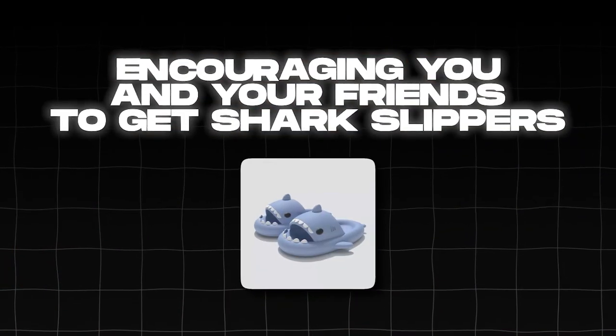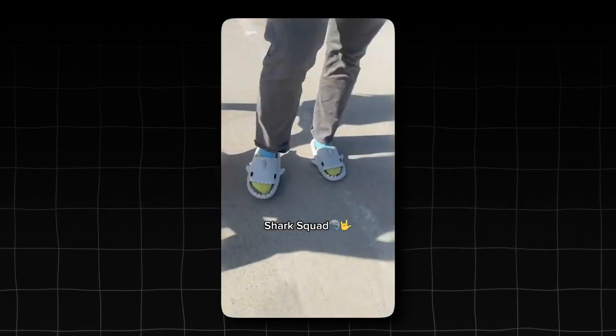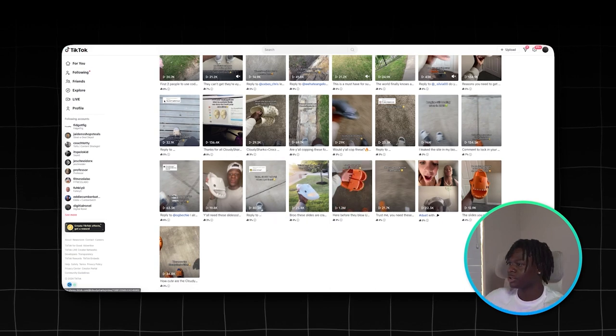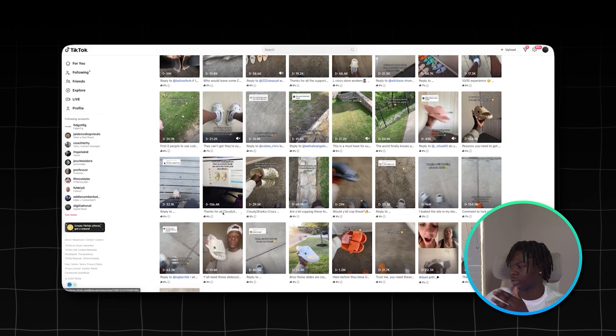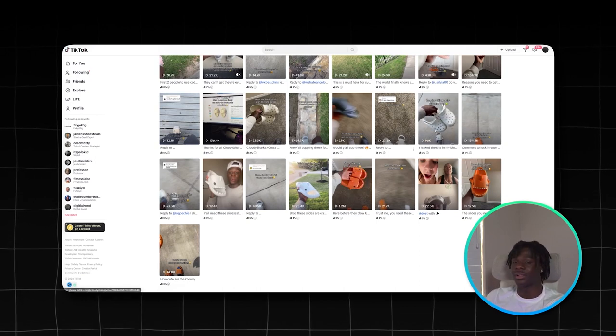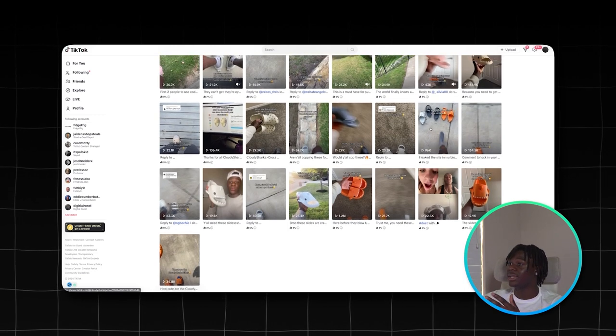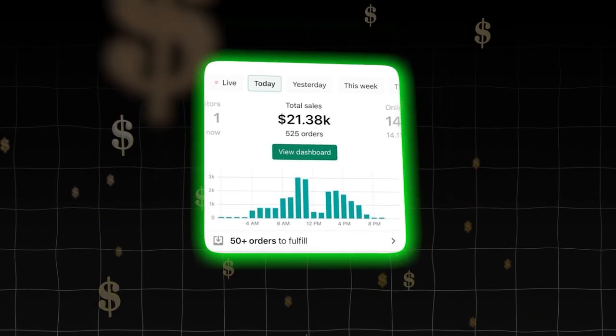The viral trend I had come up with was encouraging you and your friends to get shark slippers and just wear them. I started expanding it — not just friends, but siblings, cousins. I was implementing different trend ideas, like saying 'quit wearing Crocs in 2023 and start wearing the shark slides.' I was spamming out videos, getting a few hundred thousand views each, and around this time I peaked at $21,000 in sales from organic and paid ads combined with video ads from Viral eCom Ads.